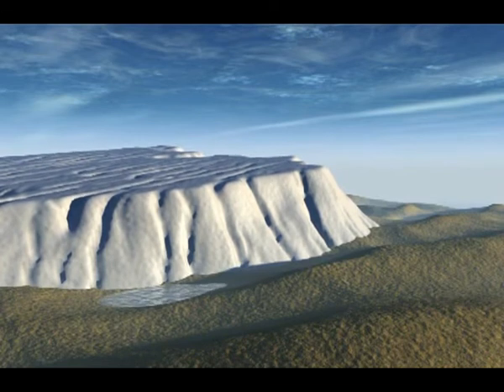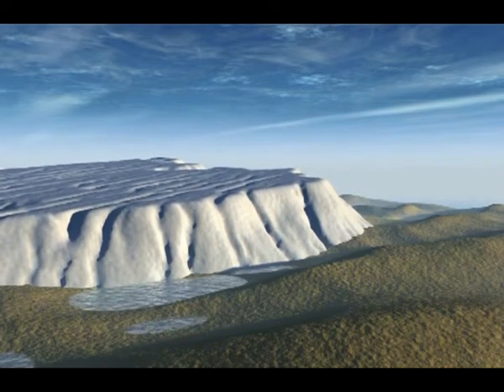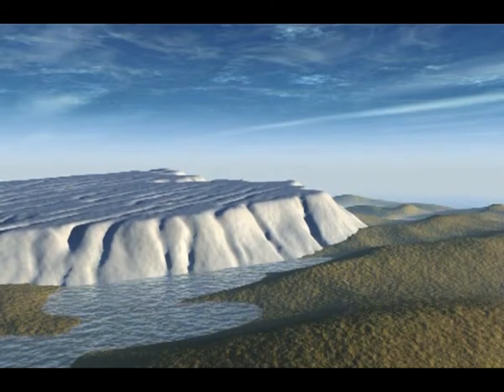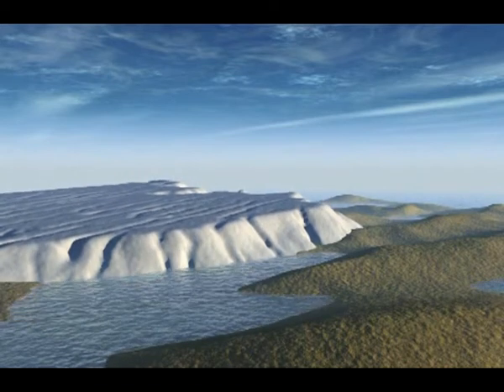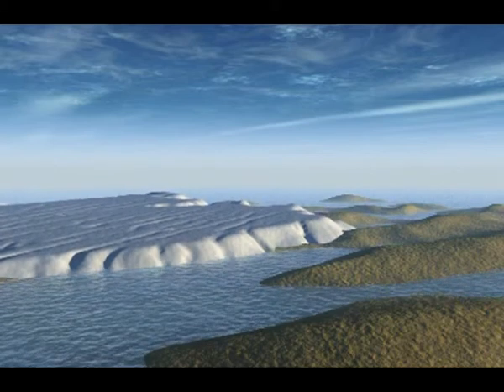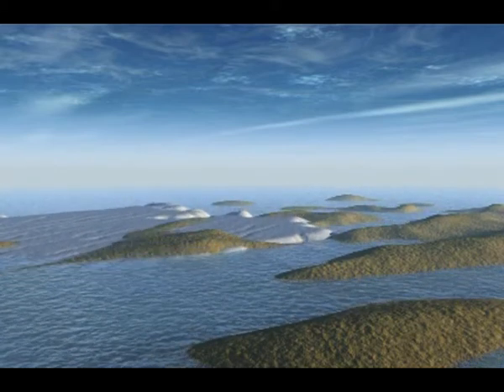When the late Ordovician glaciation came to an end, more than 50 million cubic kilometers of ice were transformed back into water. Sea level rose by 150 meters. The latest Ordovician, early Silurian post-glacial sea level rise is one of the most intense eustatic flooding events.